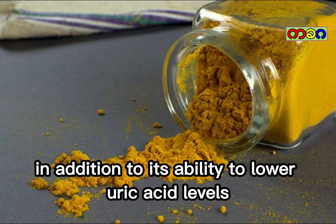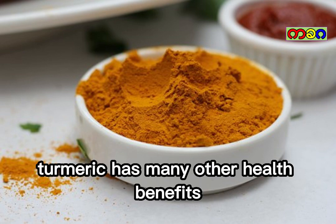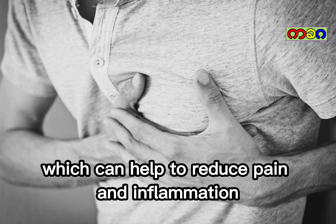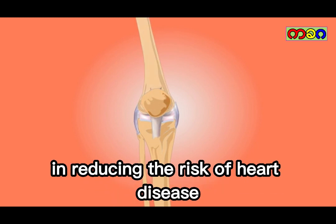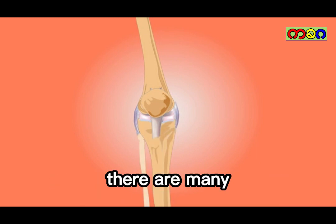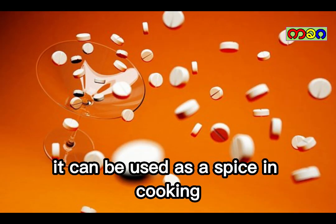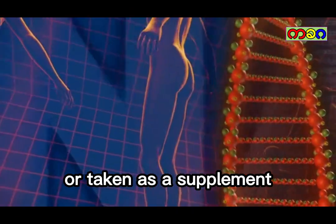In addition to its ability to lower uric acid levels, turmeric has many other health benefits. It has been shown to have anti-inflammatory properties, which can help to reduce pain and inflammation in the body. It may also be helpful in reducing the risk of heart disease, Alzheimer's disease, and other chronic conditions. There are many ways to incorporate turmeric into your diet. It can be used as a spice in cooking, added to smoothies, or taken as a supplement.